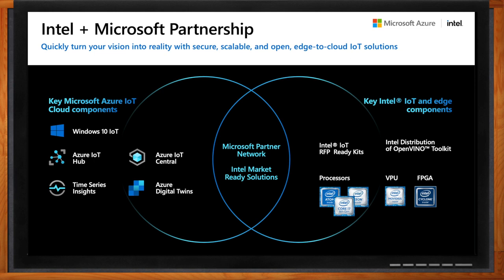Intel technologies enable edge and IoT solutions that are high performance, low power, and easy to scale. Intel's scalable processors include Atom, Core, and Xeon, and we also have the Mobileye VPU, which is a cutting-edge solution for deploying on-device neural network and computer vision applications at low power. And last but not least, Intel FPGAs, which we will talk about today. Microsoft and Intel can help you scale globally, unlocking the largest IoT ecosystem.